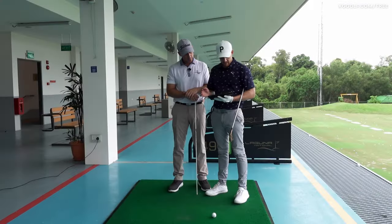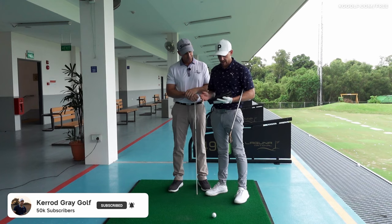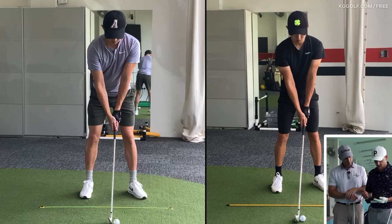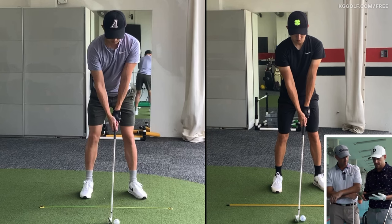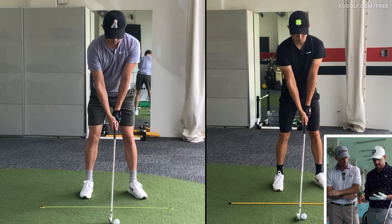Okay, so Steve, we're looking at a gentleman that you had a lesson with recently — this is the before and after — just to show the guys at home the differences in a short period of time of working on something that had a huge effect on his outcome. He was hitting it so much better; the ball was flying with a much more penetrating flight with less curvature. Let's talk about some of the movements in the body, specifically pertaining to the lower body, that you identified here.